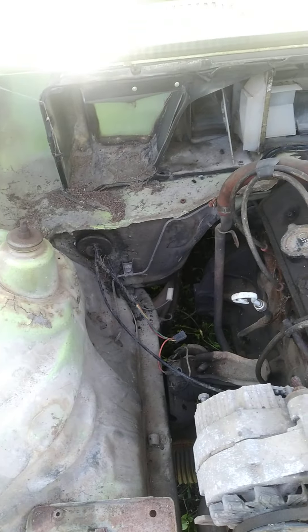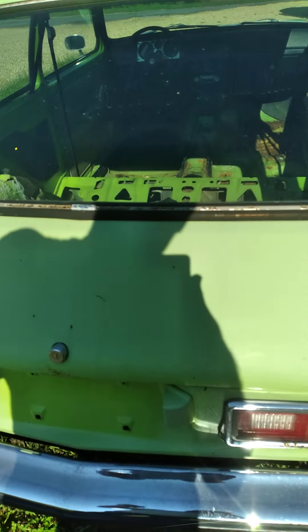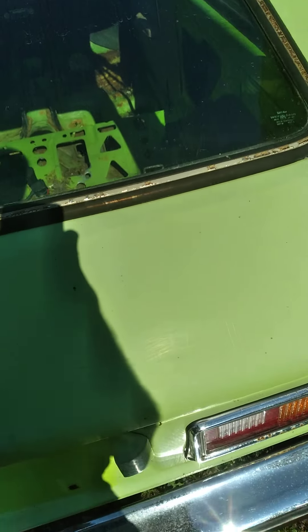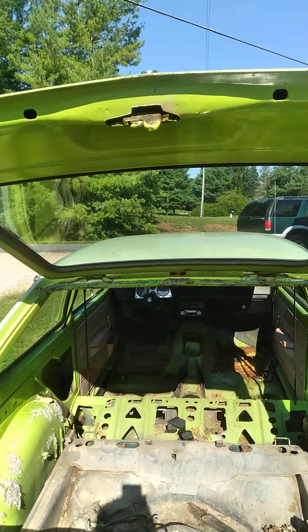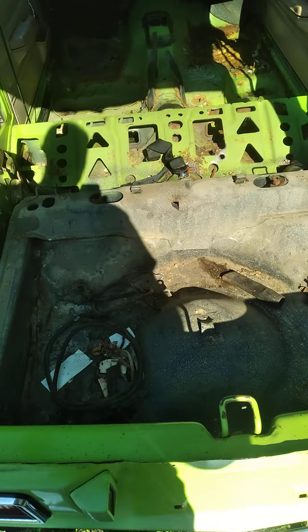I'm gonna run frame rails all the way to the back and make a little V8 four-speed car out of this. Still got all the original suspension under it which I'm going to change. This is gonna be mostly a street car, a cruiser. The shock strut even holds the hatch up — how about that.